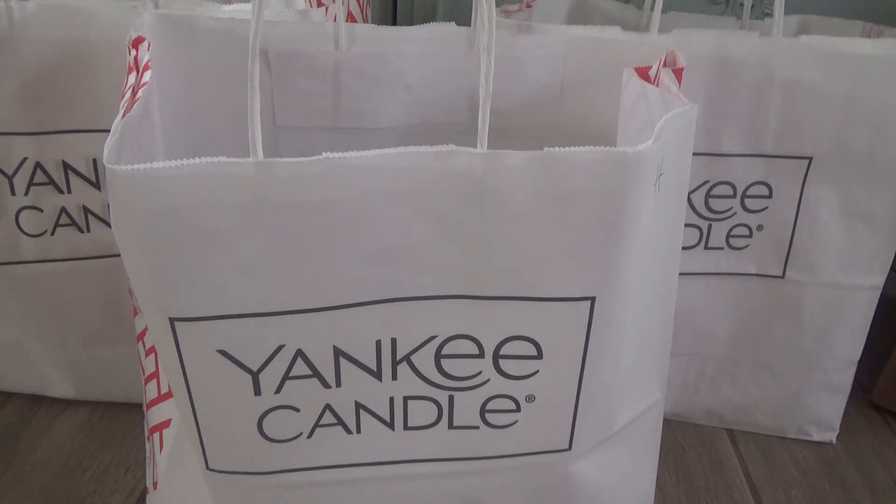Hi everyone, welcome back to my YouTube channel, MrsSmith88. Today I have a Yankee Candle outlet haul for you guys, as well as a Yankee Candle retail haul for you.